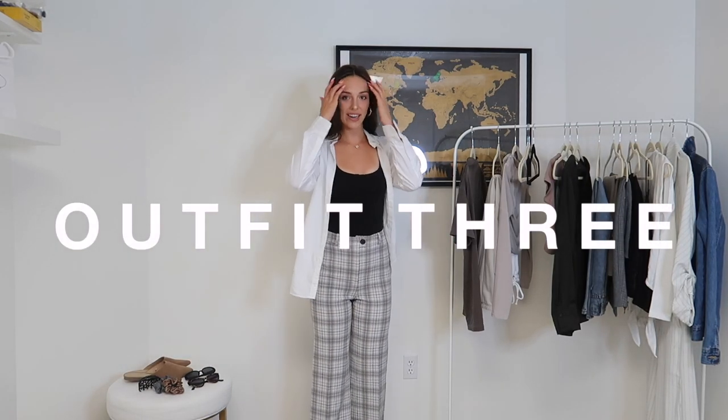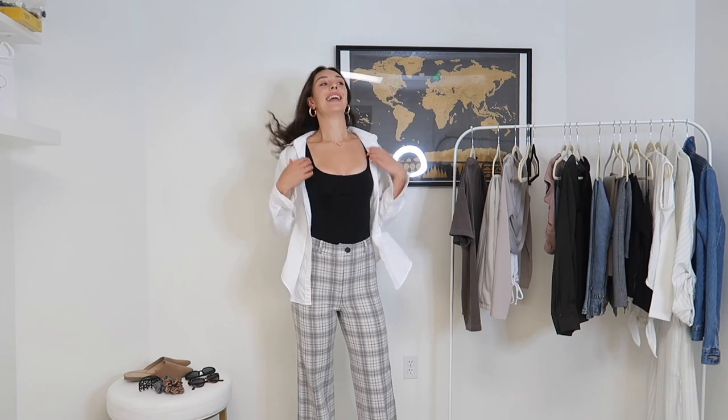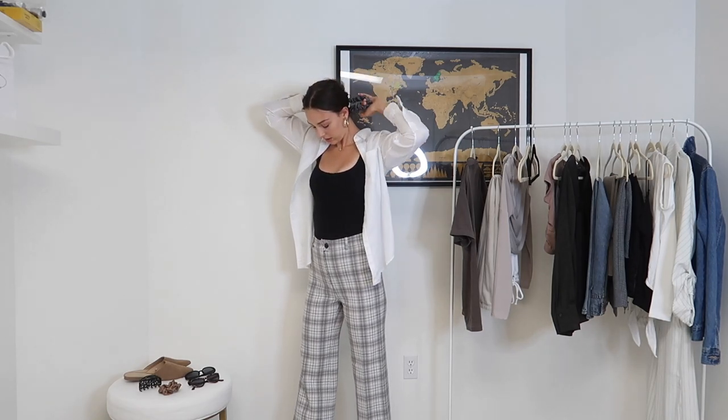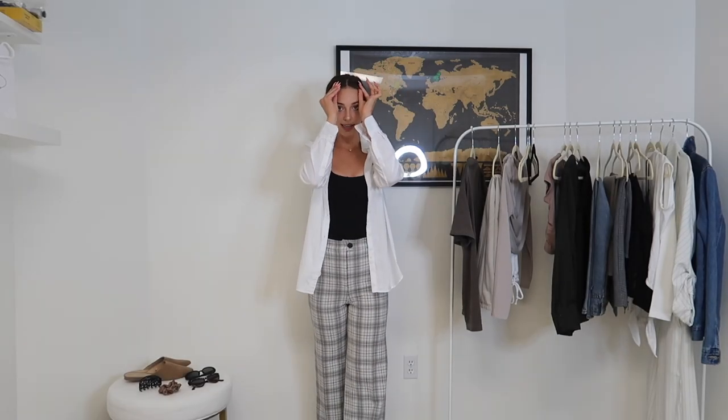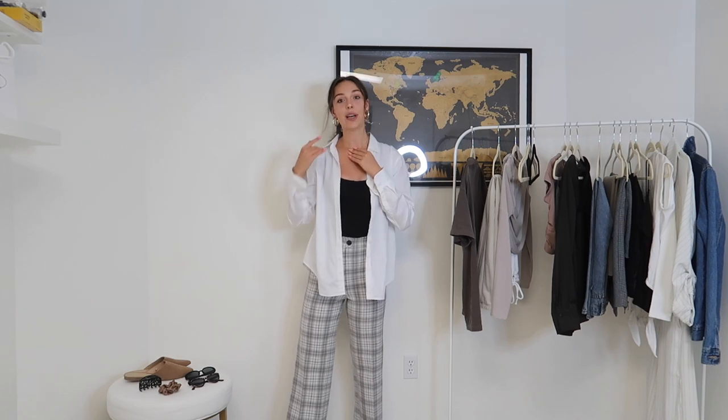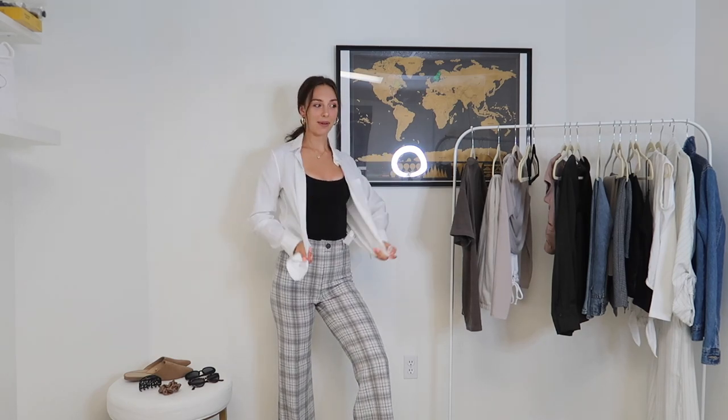This is the third outfit — my little Aritzia tank top with the Aritzia plaid pants, black slides, and the white button-down layered over the top as an over-shirt. Honestly this is not something I would usually wear, so it's a little bit out of my comfort zone, but I'm kind of liking how it looks. For my hair I'm going to do a low ponytail with some pieces pulled out from the front. I'm keeping sunglasses off since it's a more business-professional look — just big chunky hoops and a simple gold necklace with a pendant.